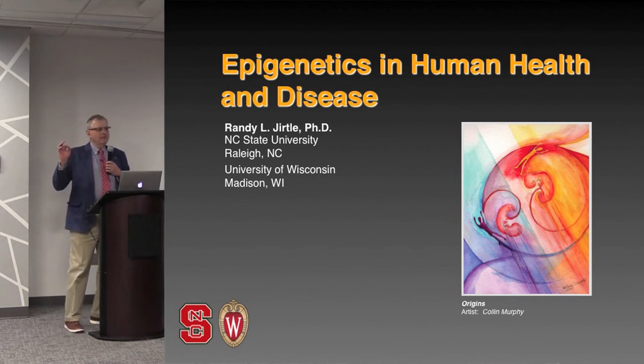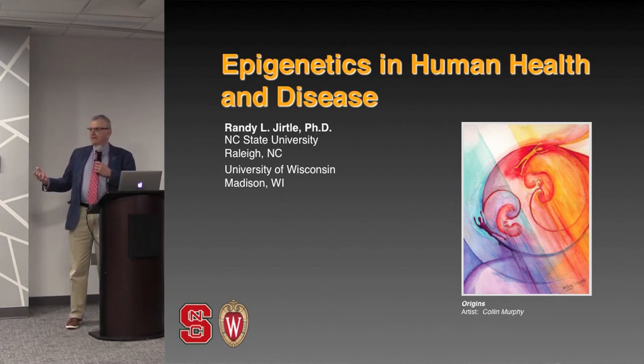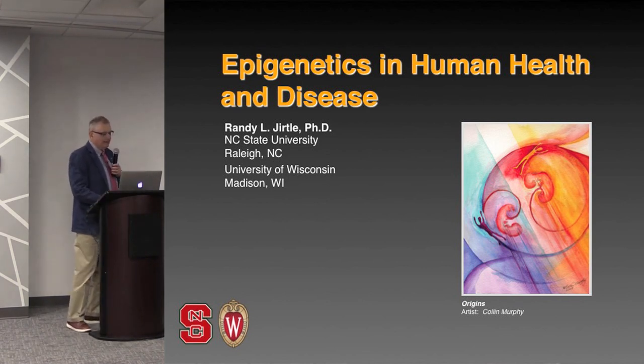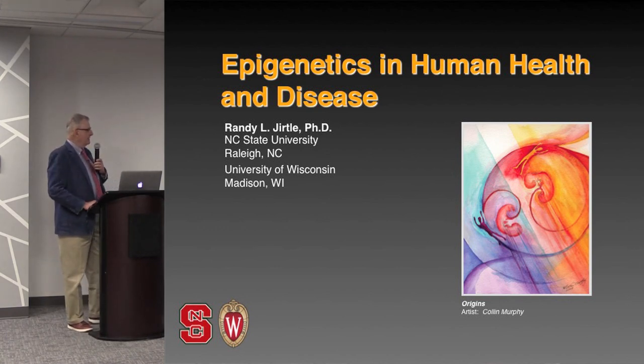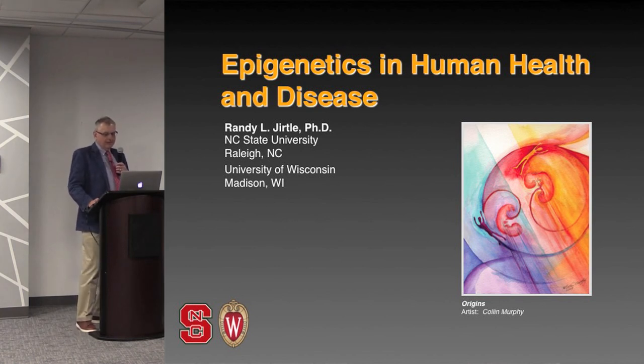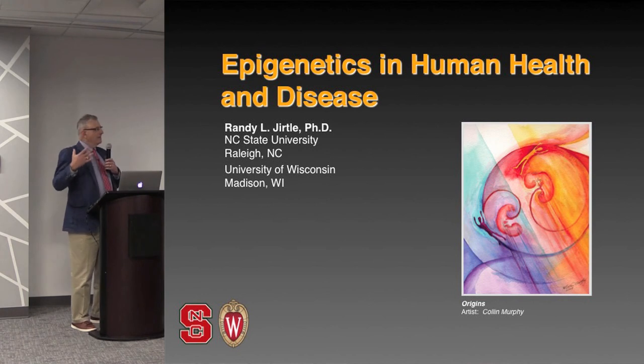The question is, how can you tell the difference between identical twins, given that the DNA is comparable in both individuals? One of the main reasons is that even though the genomes are basically identical, their epigenomes are not going to be identical. I have here a painting done by Colin Murphy called 'Origins,' showing two fetuses developing in the womb, washed with different colors. Even though these are identical twins, their environments, even within the same womb, are different.